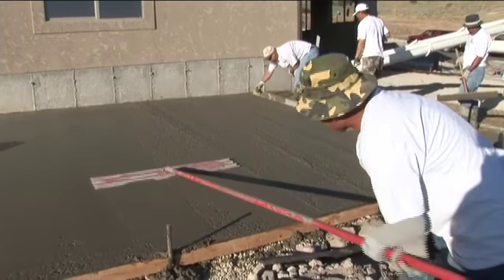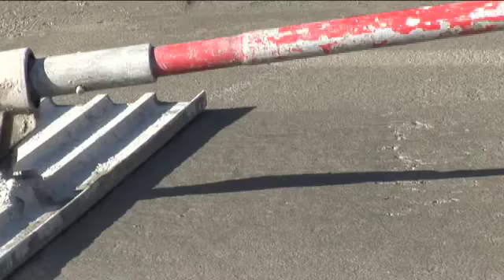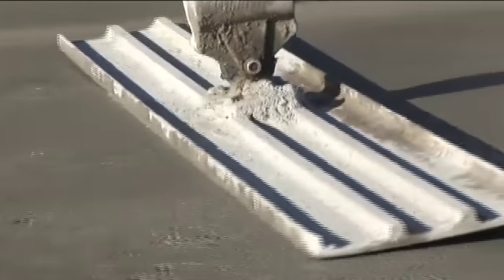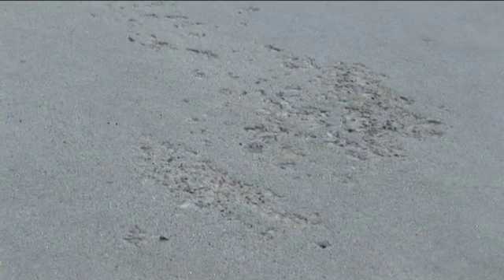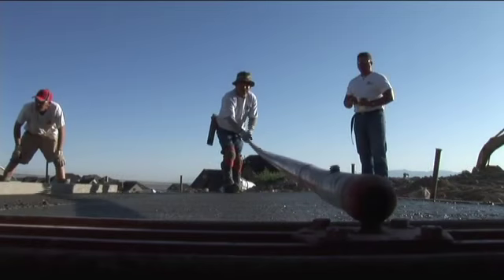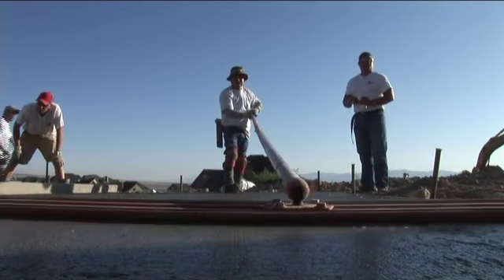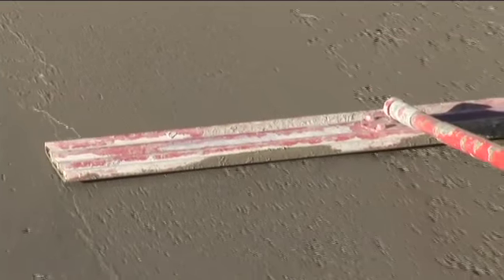Following the strike-off procedures, a bowl float is used to remove small irregularities in the surface. Most local finishers use magnesium bowl floats for this purpose. Bowl floating should be done before bleed water appears on the surface. If bleed water is floated into the surface of the concrete, the surface will be weak and prone to dusting and scaling. Likewise, spraying water on the concrete surface will also compromise its strength and durability. While bowl floating, do not seal the bleed water into the concrete, as sealing the surface before bleeding stops may cause blistering or surface delaminations.